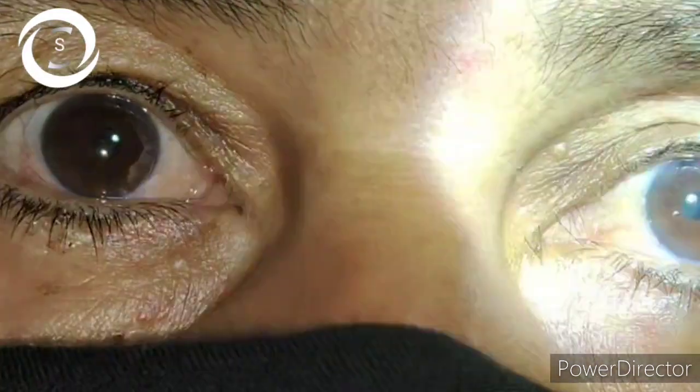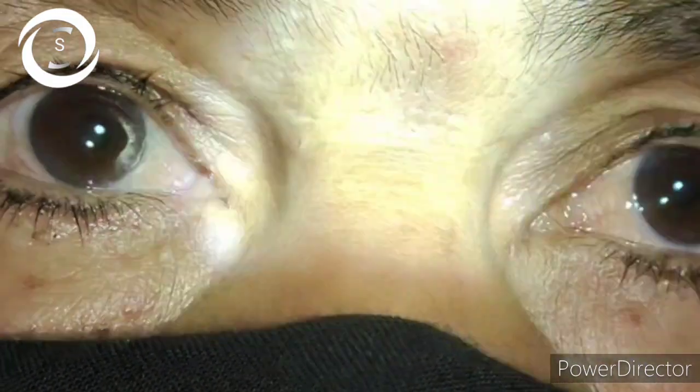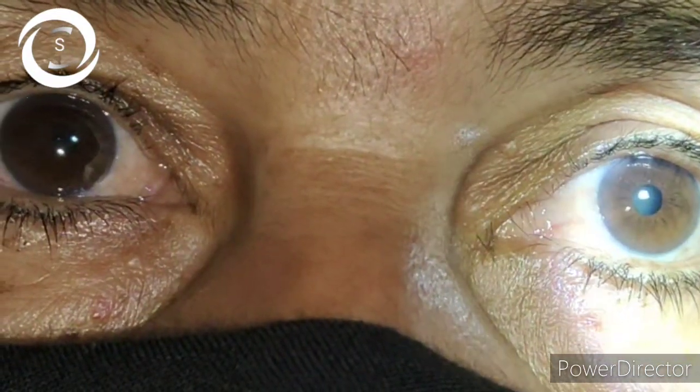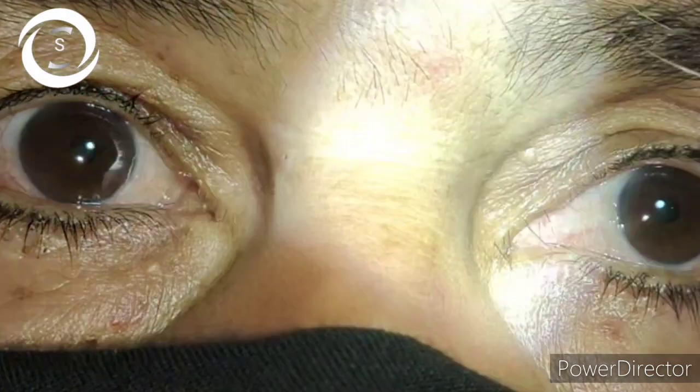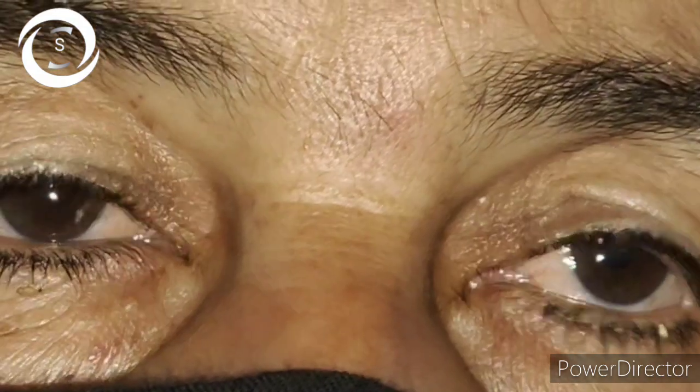I will assess her condition monthly to determine whether the damage is controlled, and I also advised visual fields, OCT, and CCT. Late presentation in glaucoma causes irreversible loss of vision — and this is yet another case of that irreversible loss.